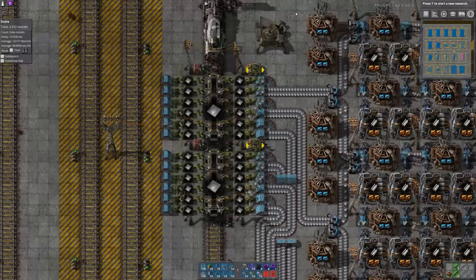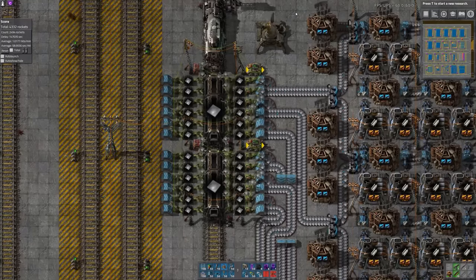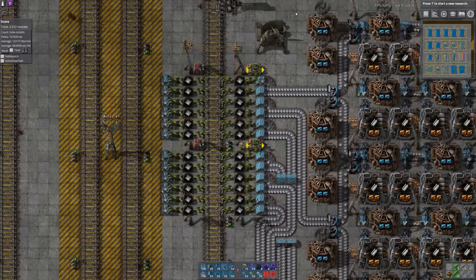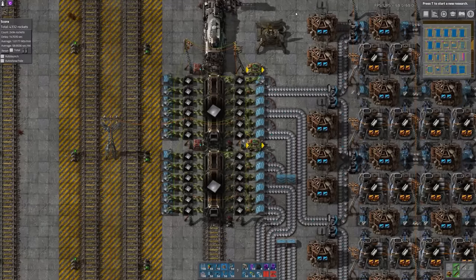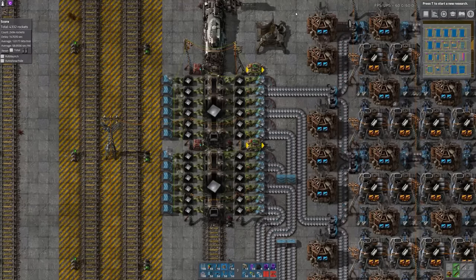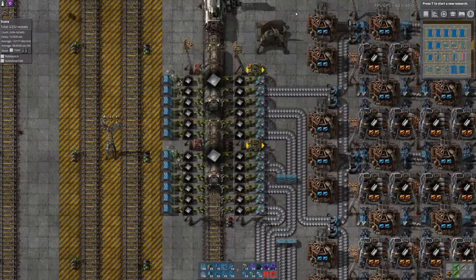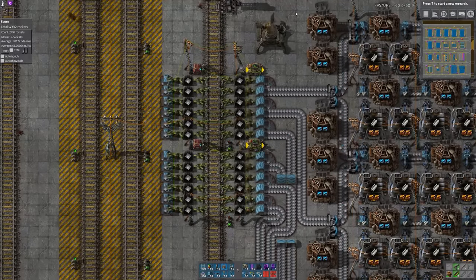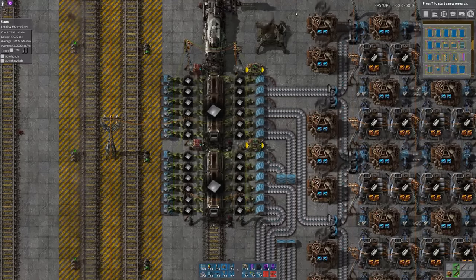At drop-off stations, each cargo wagon is unloaded by 12 stack inserters, buffered into chests, and then unloaded onto belts by stack inserters, which are rigged to a circuit network that ensures the belts are fully saturated and without gaps. Shout out to Dyson27 for the original unloader design. I made some slight improvements, and I also made them animate in this wavy fashion, so if you're looking for the blueprint, that's in the description.